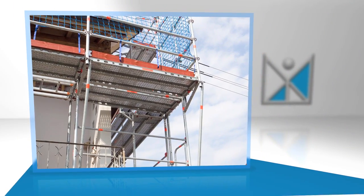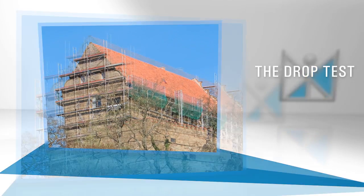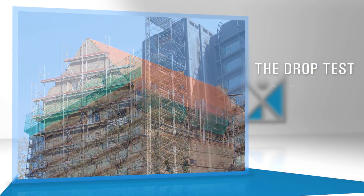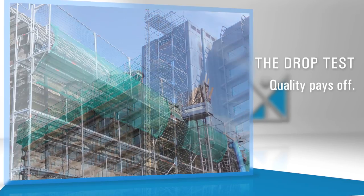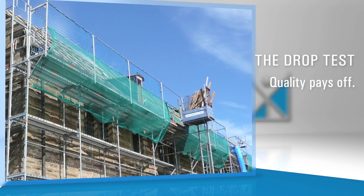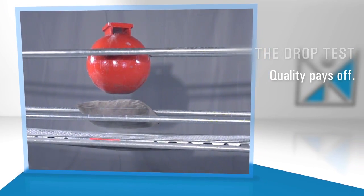Lyre products conform to the standard and do what they promise. Top material and top workmanship ensure that the products are durable and hence very economical. Invest in the safety of your employees — invest in quality.